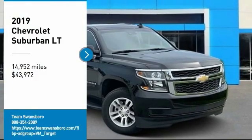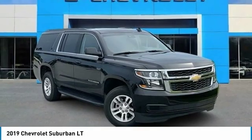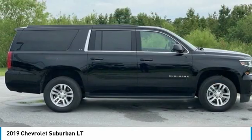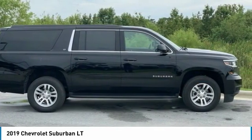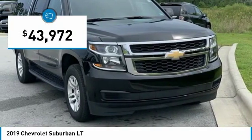Looking for the right vehicle? Check out the 2019 Suburban. Suburban exceeds at towing heavy trailers, hauling loads of people and gear, and enduring hard use and rugged terrain, and is priced below $45,000.